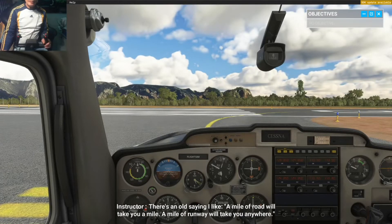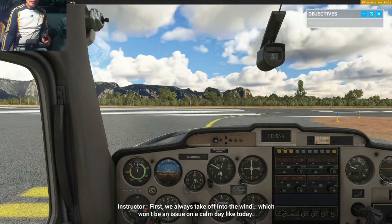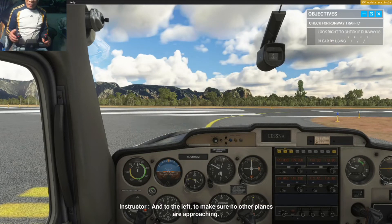There's an old saying I like: a mile of road will take you a mile, but a mile of runway will take you anywhere. Taking off isn't hard, but there are a few key points to remember. First, we always take off into the wind, which won't be an issue on a calm day like today. Second, before we enter a runway, we always make sure it's clear — check to the right to see if a vehicle is on the runway, and to the left to make sure no other planes are approaching.